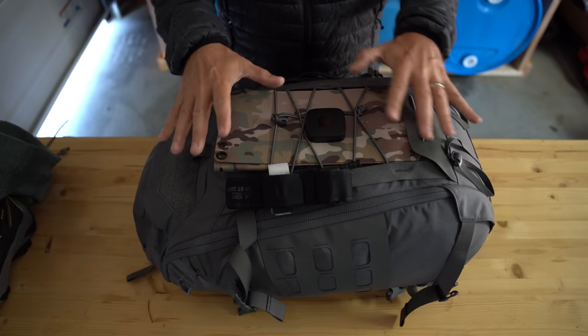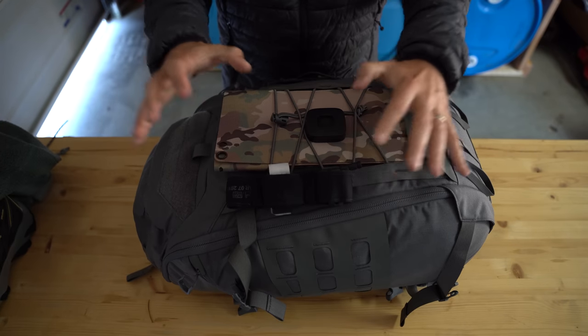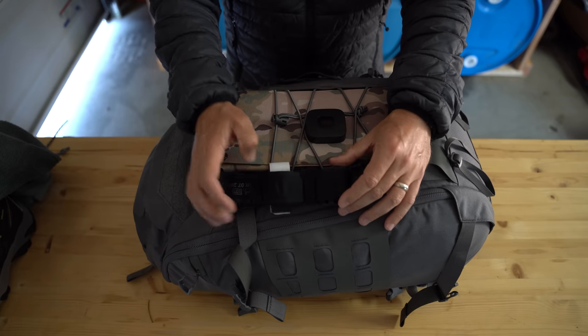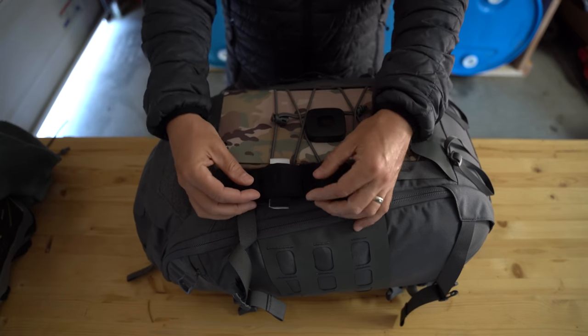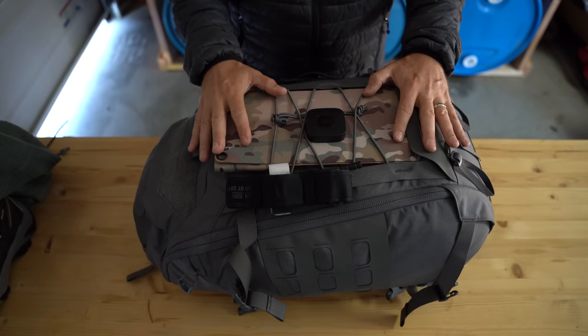Before we open up the bag, let's look at different items on the outside. The first one is a CAT tourniquet. I purposely put this on the outside so that if someone in our group has a lot of bleeding happening, I can quickly take this off with these two tabs and we are in action.